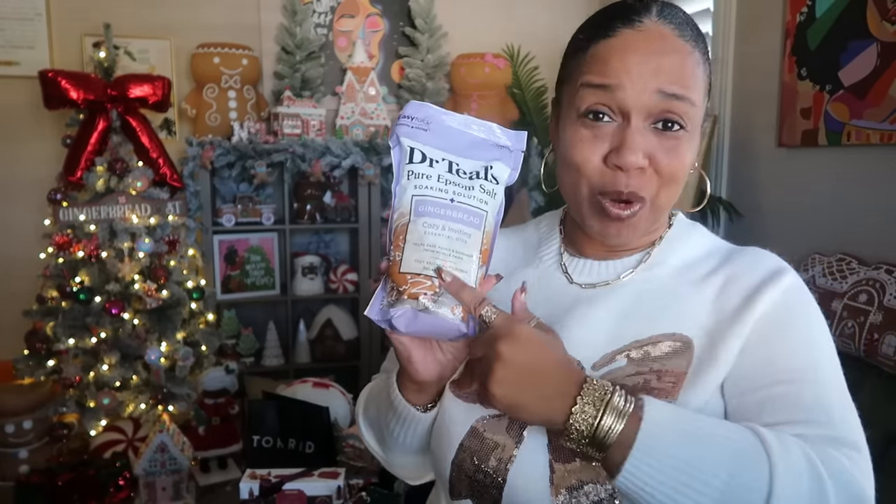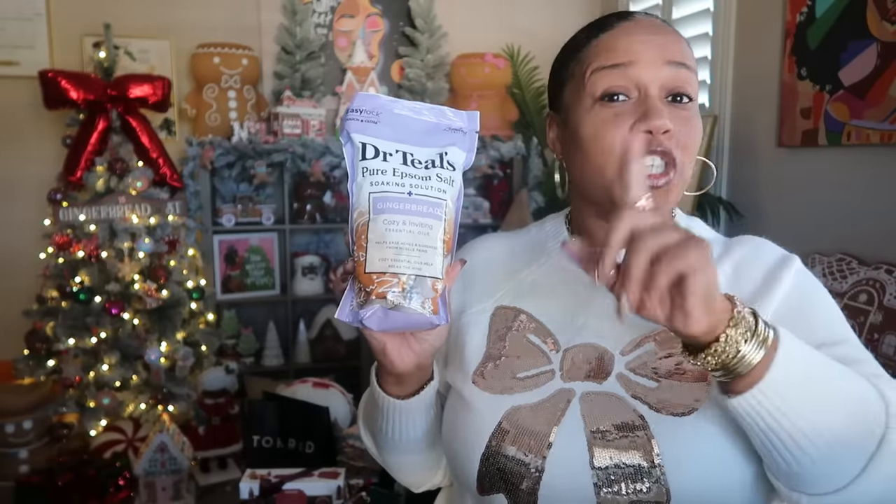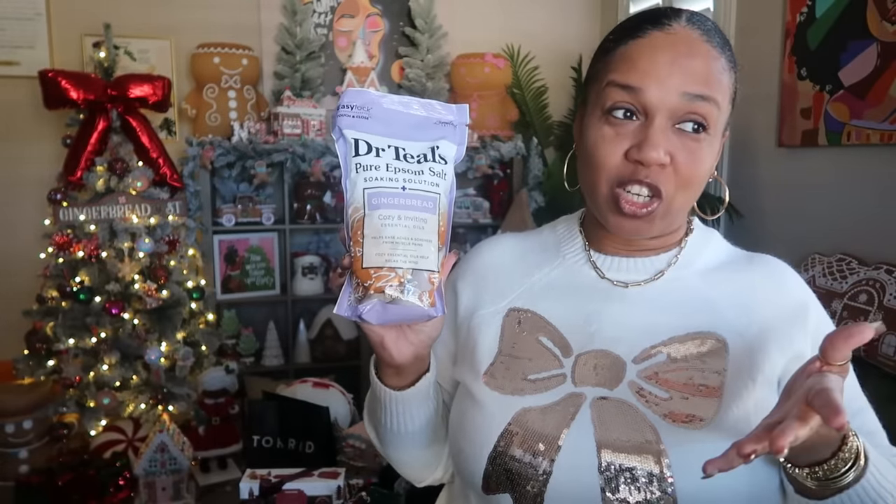The first item from Target is the Dr. Teal's gingerbread scented Epsom salt. I knew I was gonna get this — this is already my fourth bag, I only bring one down to share. I love gingerbread. Last year I loved the vanilla cashmere and sugar cookie scents, but right now my favorite is gingerbread.